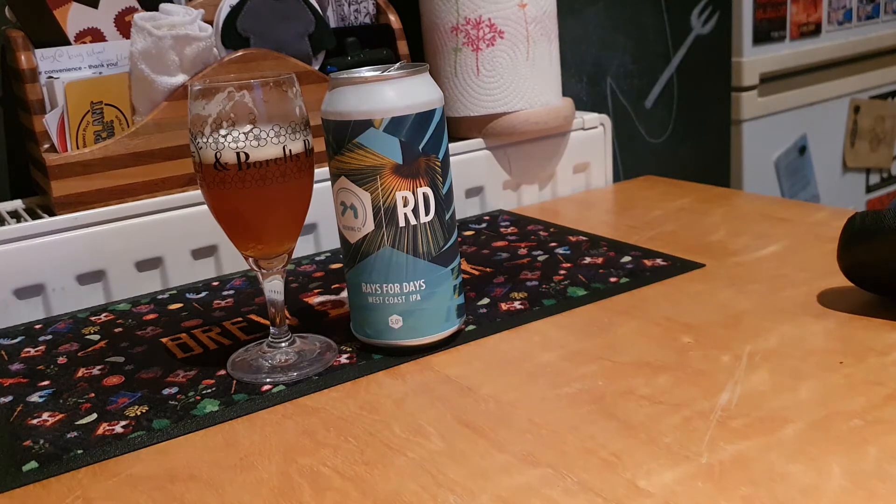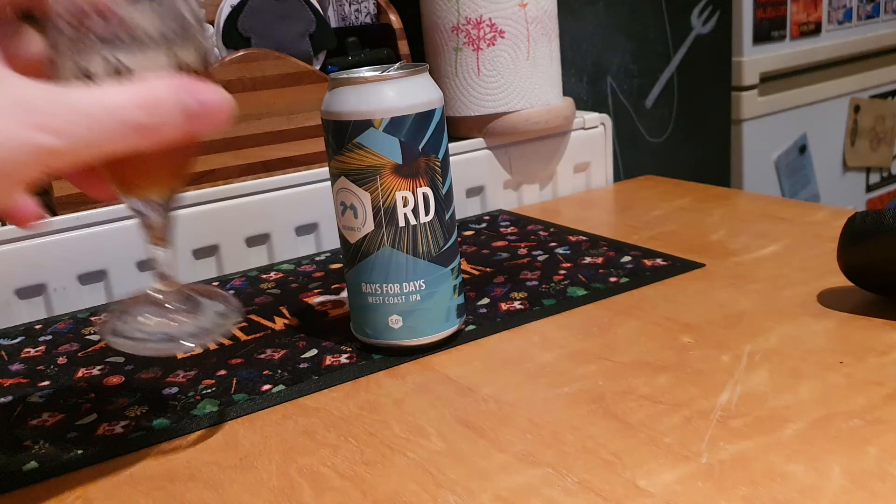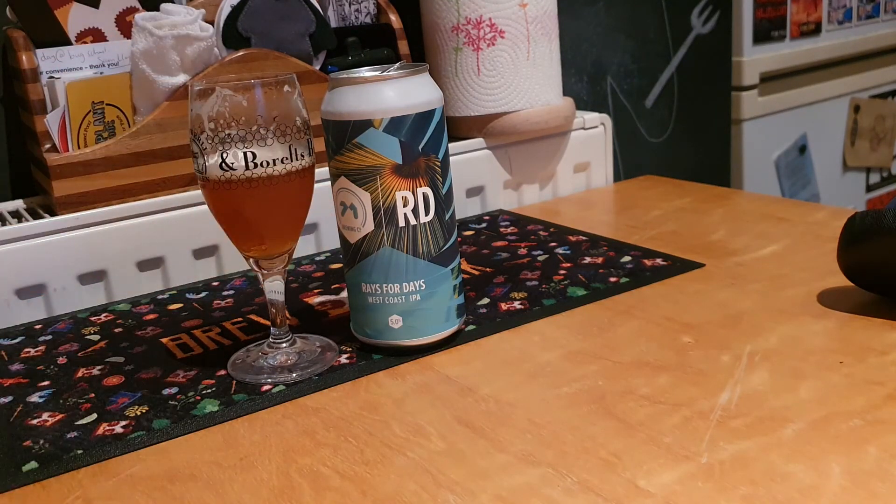Quite malty at first. There's not a lot of bitterness coming through. It's quite pleasant, very easy drinking — very quaffable at 5%. It's not a big beer in any way, shape or description. Very subtle, but subtle in a good way. Nice beer.